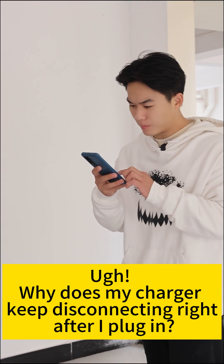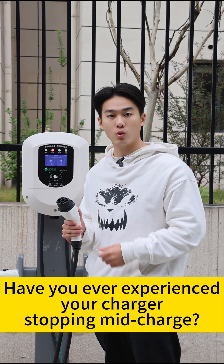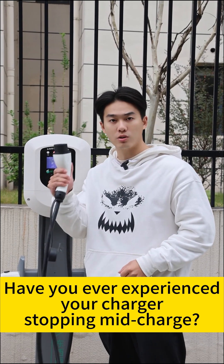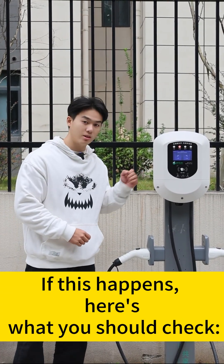Why does my charger keep disconnecting right after I plug in? It starts charging but then suddenly stops — so frustrating. Have you ever experienced your charger stopping mid-charge? If this happens, here's what you should check.